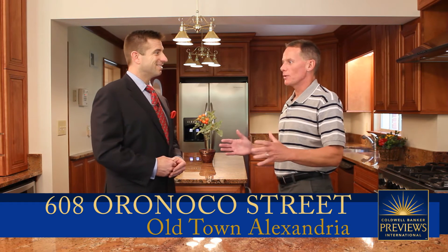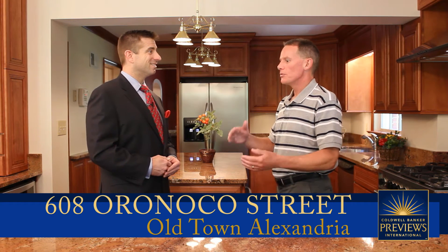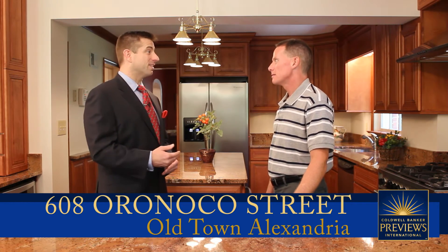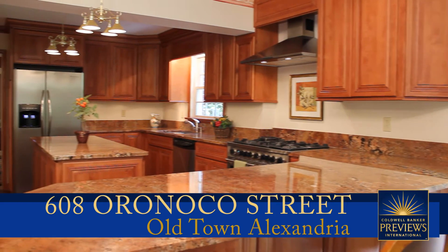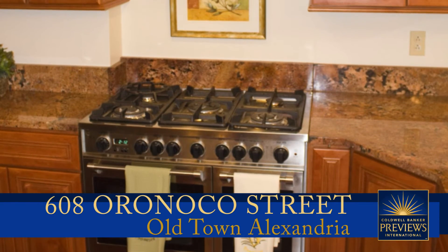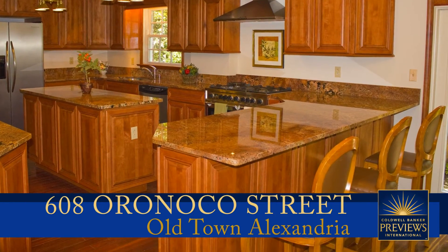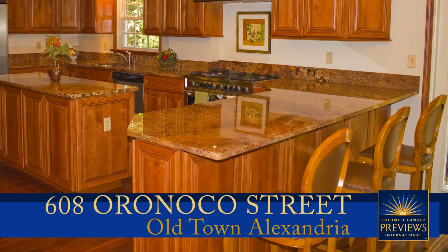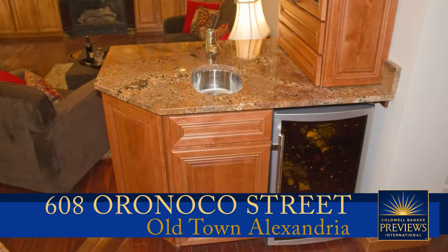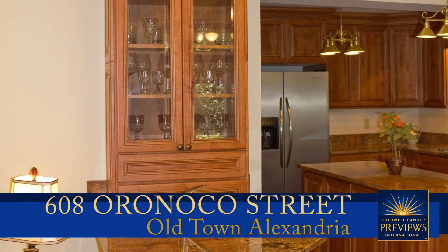Coming back inside, this kitchen is absolutely stunning — no expense spared. It features gorgeous hardwood floors, a gourmet center island, a DeLonghi range with five burners and double oven, an Advantium microwave oven, and an amazing breakfast bar. It's truly a chef's delight. Right nearby is a wet bar with a built-in wine chiller and amazing cabinetry to showcase the owner's crystal.